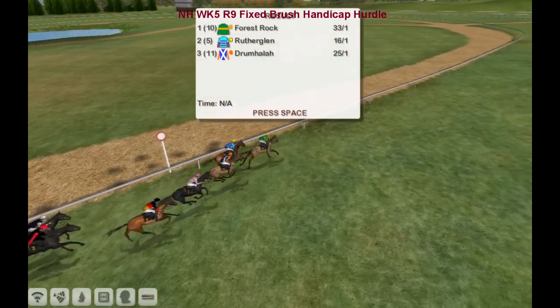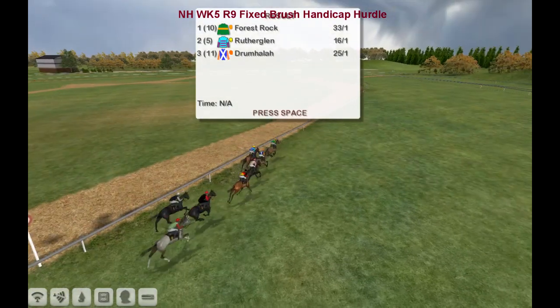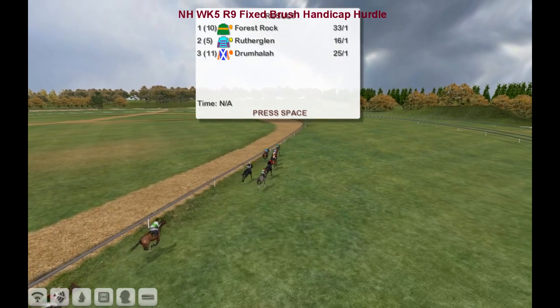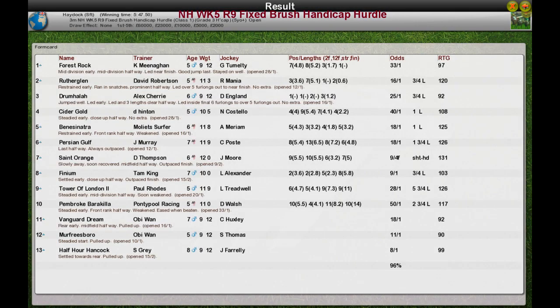Forrest Rock has taken it — good win for Kevin Minahan. David Robertson will be pretty miffed about that. Forrest Rock takes it for Kevin Minahan. Rutherglen for David Robertson second. Drumhala for Alex Cherry a good race in third. Cidergold for Derek Hinton fourth. And Benny Sinatra for Moliath Server was fifth.